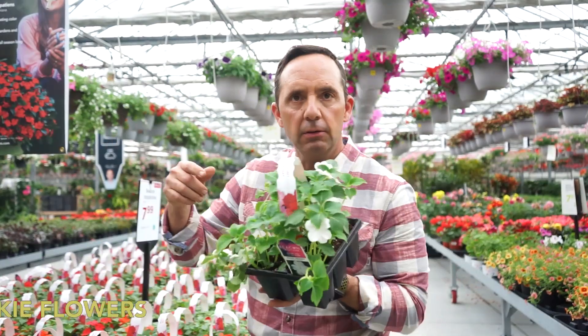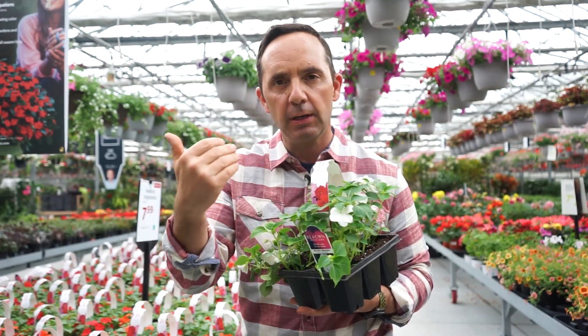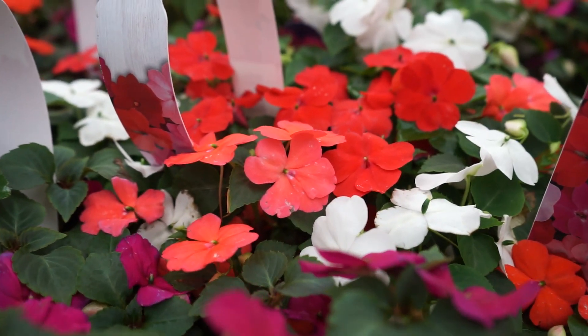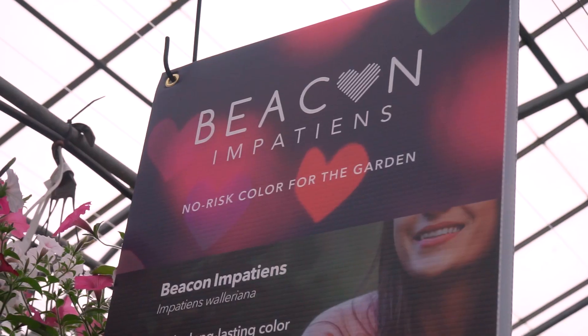These don't look like a big deal but these are a big deal. The reason why: over the last several years there's been downy mildew in impatiens. Impatiens, the number one selling annual for shade, have been almost wiped out — meaning they get to a stage and then all of a sudden the leaves fall off and they start looking poor and weak.